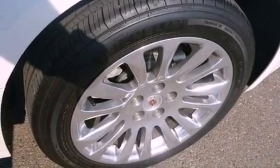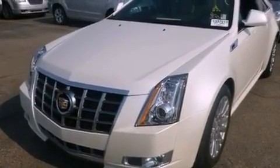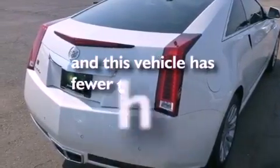A power driver's seat, cruise control, steering wheel mounted controls, leather seats, variable valve timing, an illuminated passenger side vanity mirror, fog lamps, traction control, a rear parking aid, and this vehicle has less than 6,000 miles.